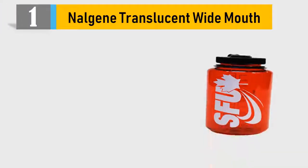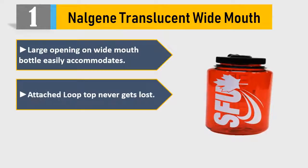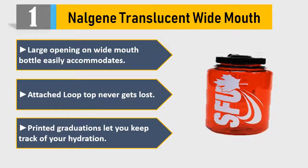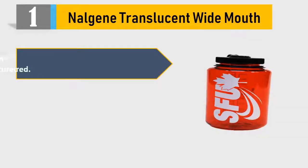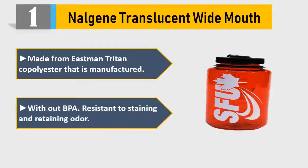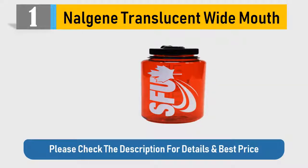Number 1: Nalgene Translucent Wide Mouth. Large opening on wide mouth bottle easily accommodates ice. Attached loop top never gets lost. Printed graduations let you keep track of your hydration. Made from Eastman Tritan copolyester that is manufactured without BPA. Resistant to staining and retaining odor. Please check the description for details and best price.